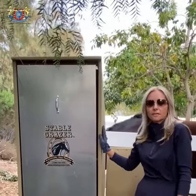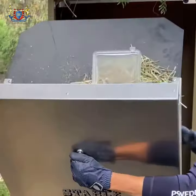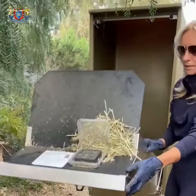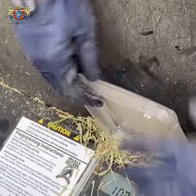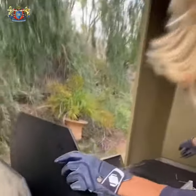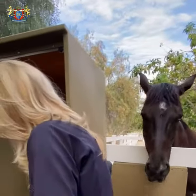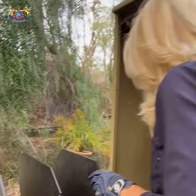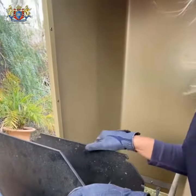Stable Grazer is very easy to manage. You just open this door and then you can set up the time. We set the time every four hours, and then simply you can see my horse is still eating there. So they are not thinking about eating permanently — they know that the food is here, so they can come and enjoy their meal.